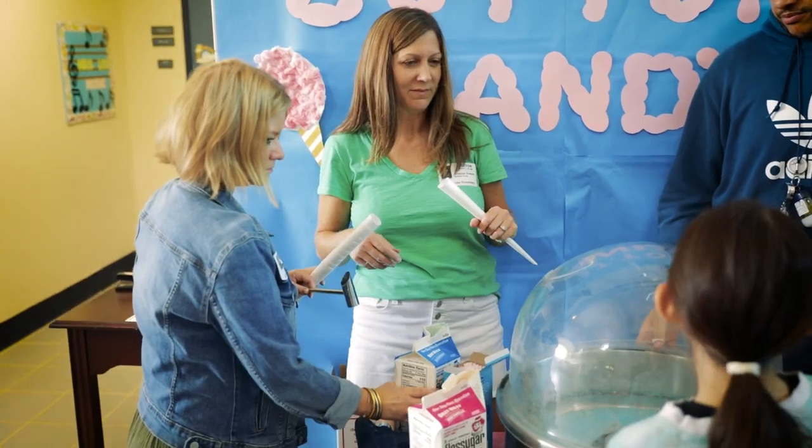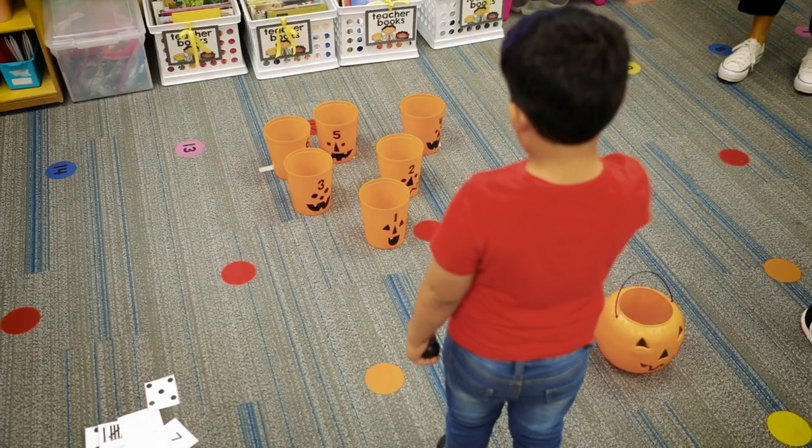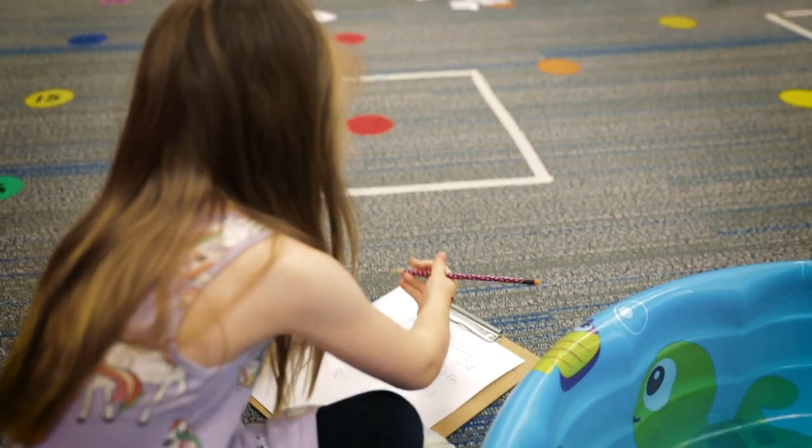We've got popcorn and we have cotton candy machines, so we've kind of turned our classroom into a spooky-themed carnival. Halloween seems to be an exciting time of year for the kids, and so we have really incorporated that into our literacy instruction and into our math instruction.